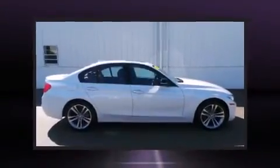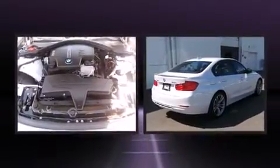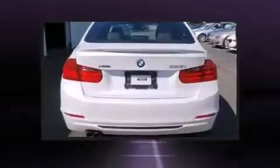Discerning drivers will appreciate the 2014 BMW 328i xDrive. This four-door, five-passenger sedan still has fewer than 30,000 miles.